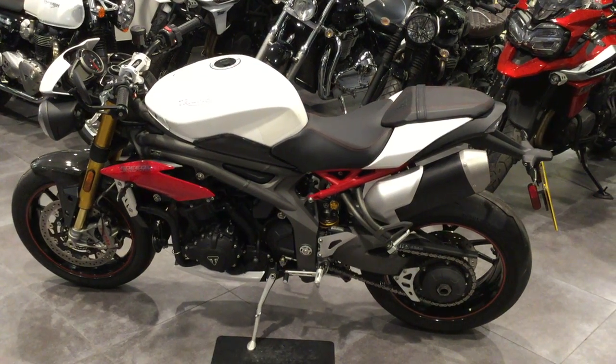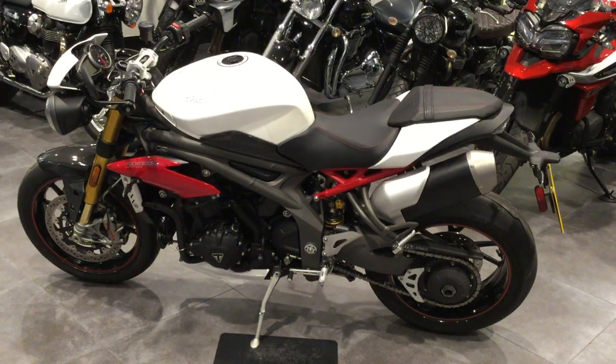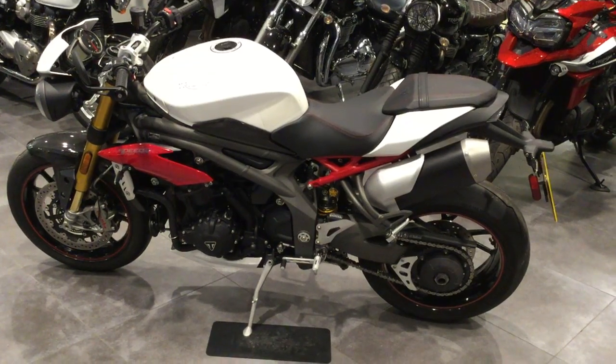Hi folks, welcome to Blade Triumph in Swindon and we're looking at the Speed Triple 1050R. I'd just like to go over some of the features and benefits of this particular bike.